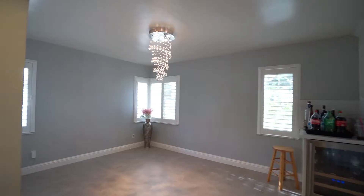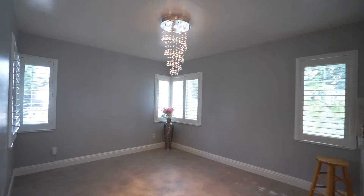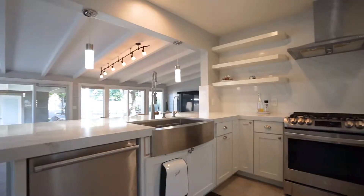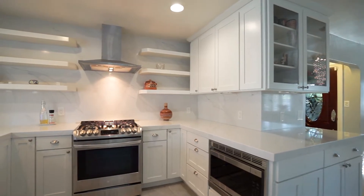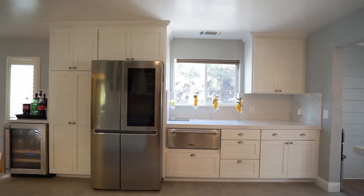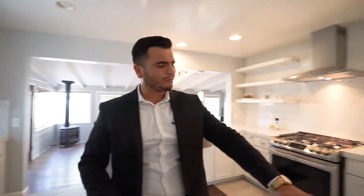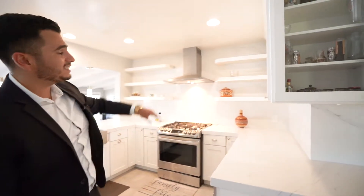Right when we walk in, to the left-hand side we have a nice dining room area. And to the right-hand side, we have a beautiful kitchen — white, bright, bursting with sunshine. We have brand new white cabinets, stainless steel appliances that look really awesome, and even a Calacatta quartz going from the countertops all the way to the ceiling.